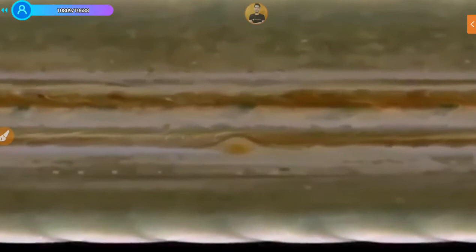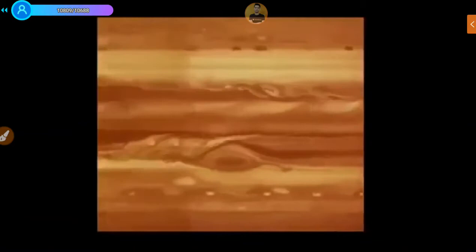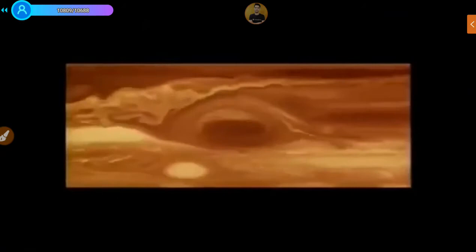The Red Spot is rolling like a ball bearing between two conveyor belts. Just to the north is a westward-moving jet stream and just to the south is an eastward-moving jet stream. Somehow the jet streams steady the Red Spot and keep it trapped at one latitude. There's no solid surface with which to measure wind speed. It speeds up and slows down slightly, it's not anchored to anything — it's on its own schedule.